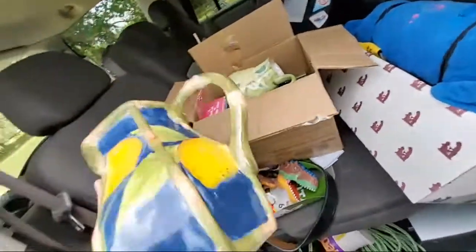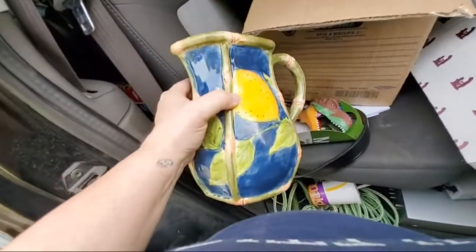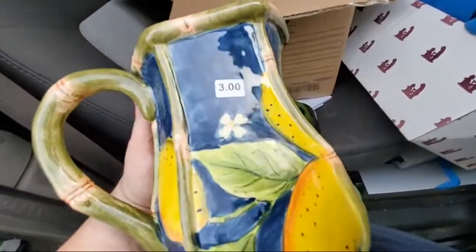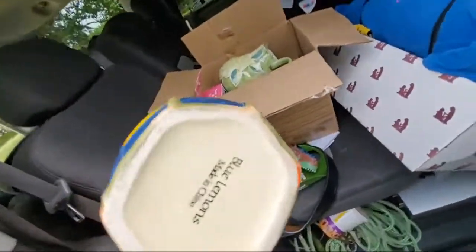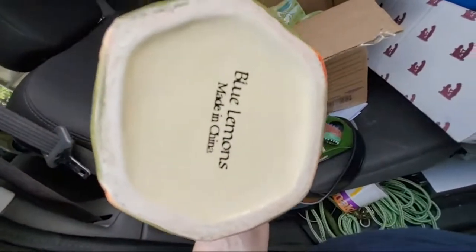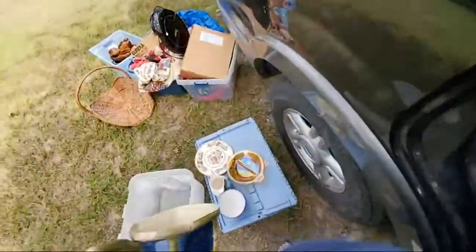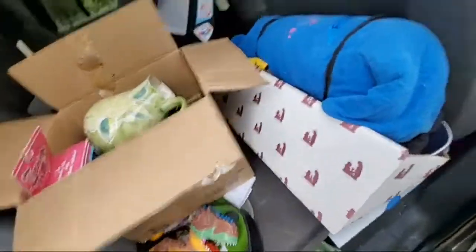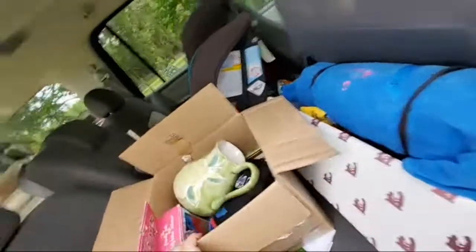I also got this one — these are comping out at like 40 to 50 dollars and I paid a dollar fifty. This is still the church sale. This one is called Blue Lemons and I was able to find exact comps on that one while I was at the church sale.